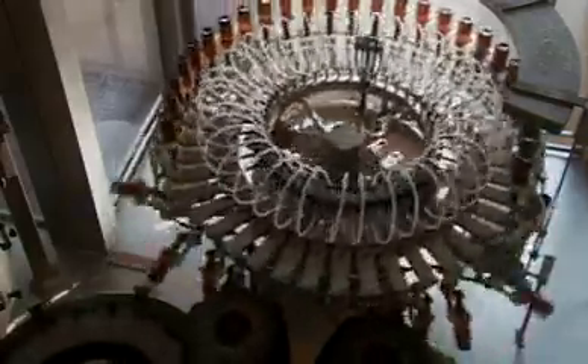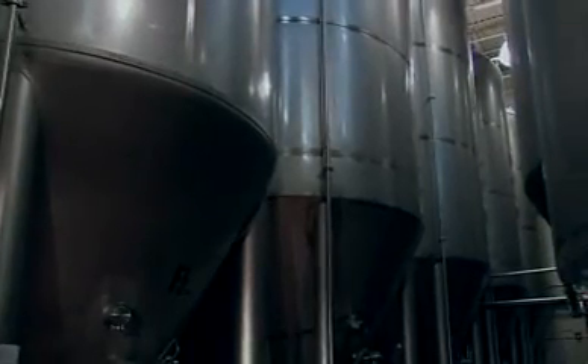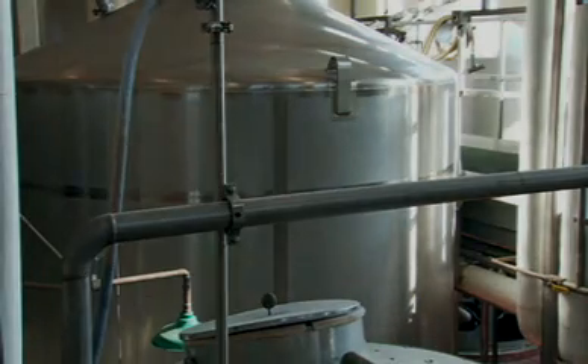As the producer of 26 different beers, all with a specific optimum temperature profile, Bell's faced a significant challenge — one that stretched the capability of the single-loop controllers it used on its fermentation tanks.